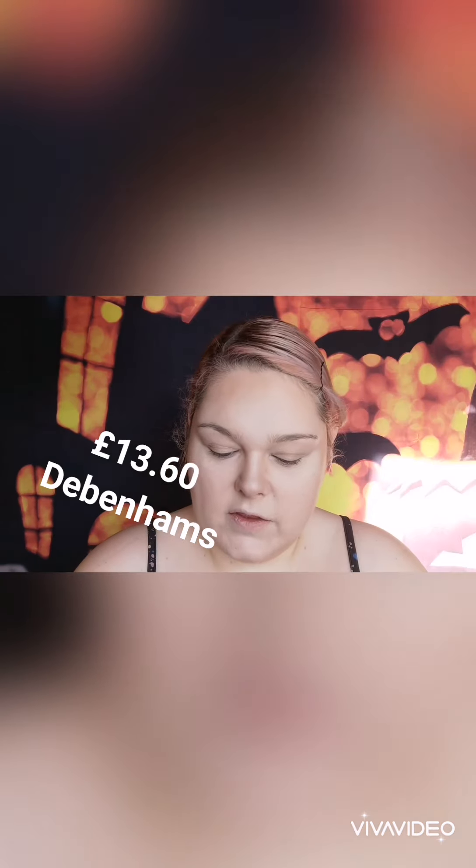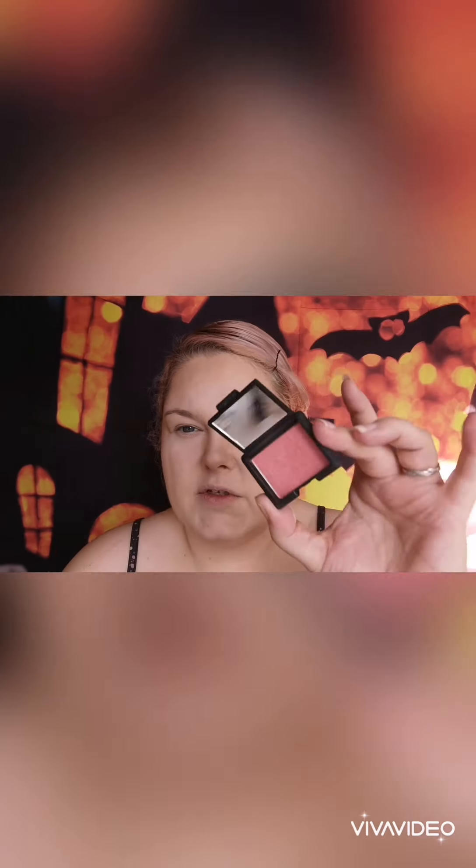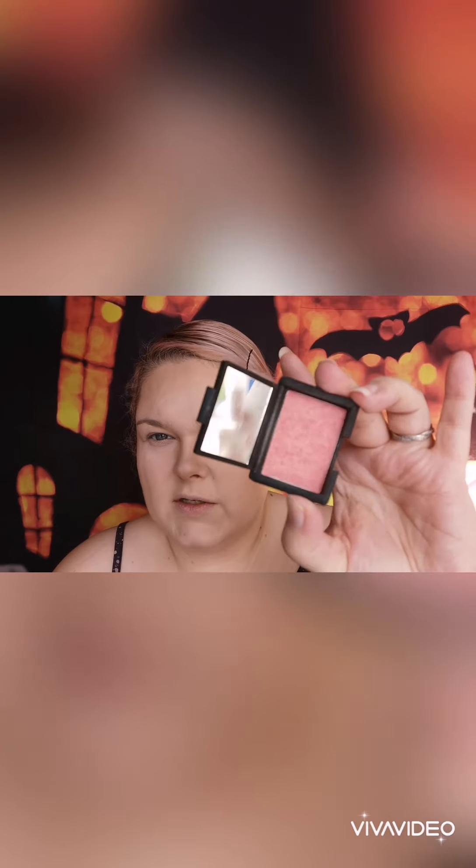Okay guys, bronzer done. Next, we're going to be applying blusher, and the blusher I'm going to be using is the NARS Blusher in the shade Orgasm. Again, I had this in an advent calendar, but I will find out how much it is and post it down below. It's so pretty! I'm going to be applying that to the apples of my cheeks. I'll see you in a second.